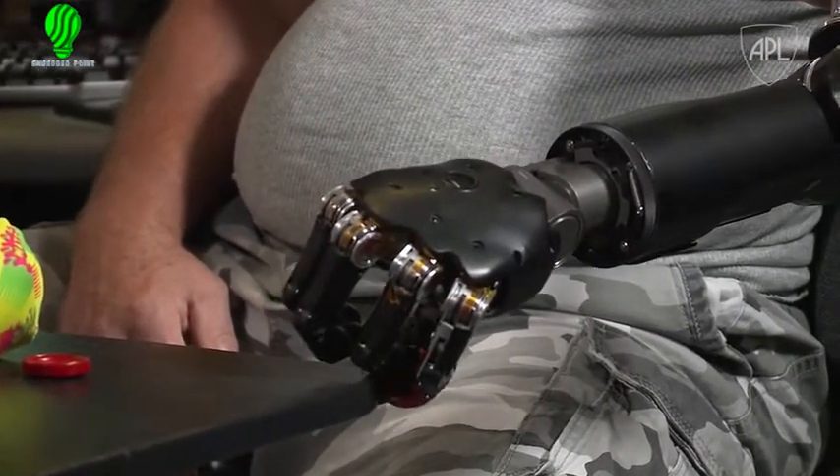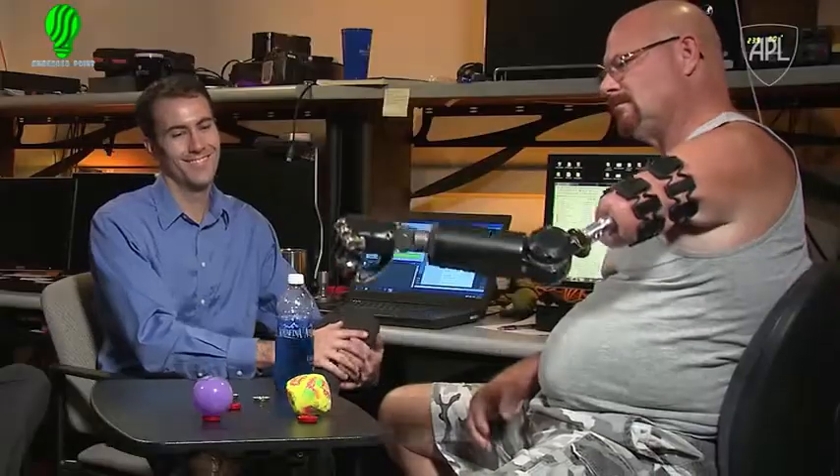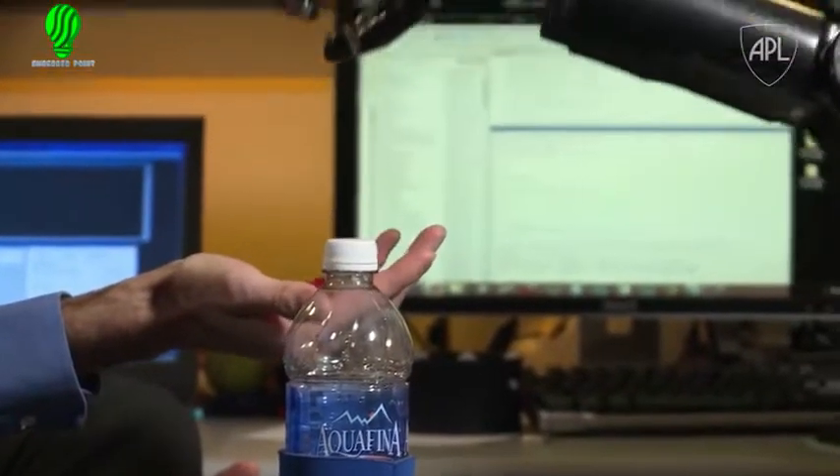His surgery to get the implant was voluntary on his part. He basically said, 'I'm doing this, but I'd like to still work with the MPL if possible.' So we went ahead and worked with the implant company and the surgeon to make sure we were coming up with something that would be safe and enable that to continue to happen.